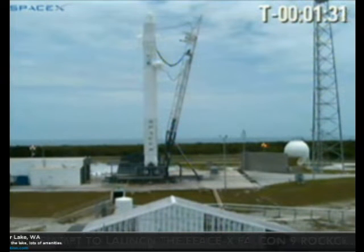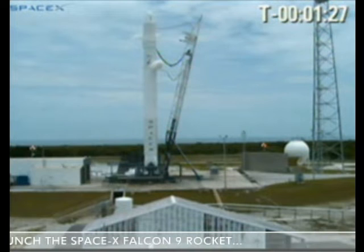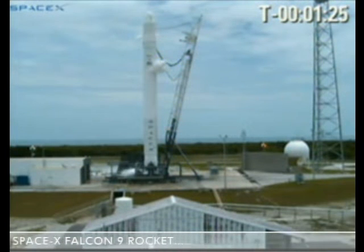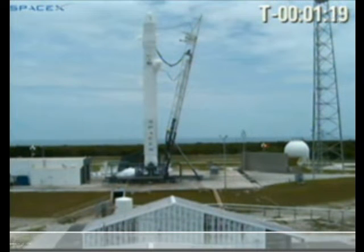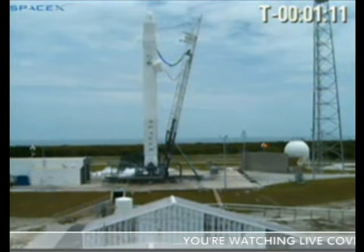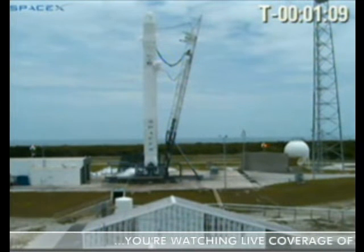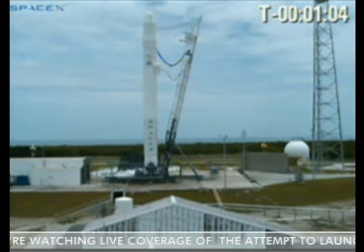T-minus 90 seconds. Setting up TBC. All pre-valves verified open. Perch pressure up. Stage one TVC is locked in. High speed is on. Vehicle is in auto idle.